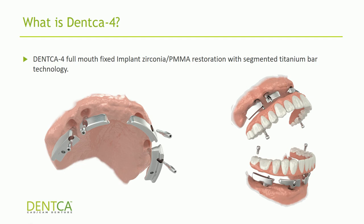Taking all these issues into consideration, DENCA created what they call DENCA4, which is a full mouth fixed implant zirconium or PMMA restoration connected to segmented titanium bar technology. To do a case with DENCA4, you need at least one fully edentulous arch, and that arch needs at least four and up to six implants. If a patient has five, six, seven, or eight implants and you only want to use four, you can cover the others and only activate the ones you choose.